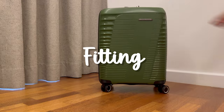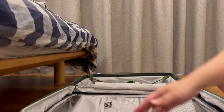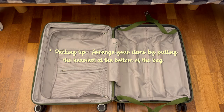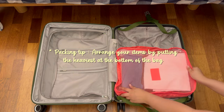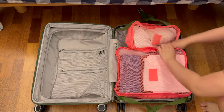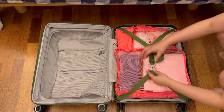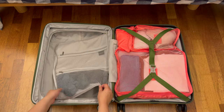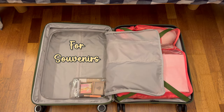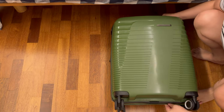Here's how I fit all these items into the luggage. Remember, it's essential to place the heaviest item towards the bottom half of the luggage. This way when you lift it, the weight distribution keeps the center of gravity lower. And voila, the luggage is fully loaded and ready to go.